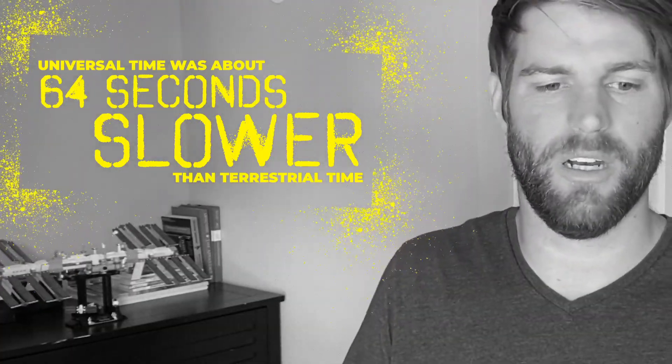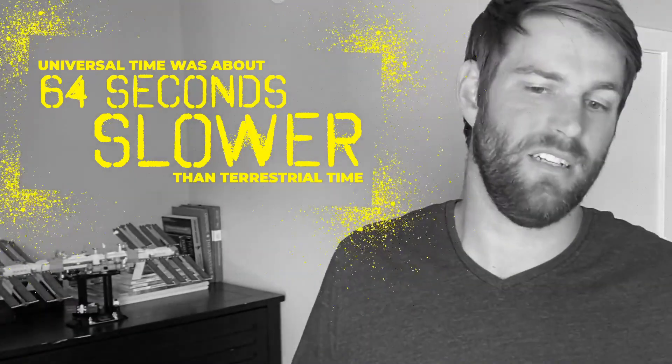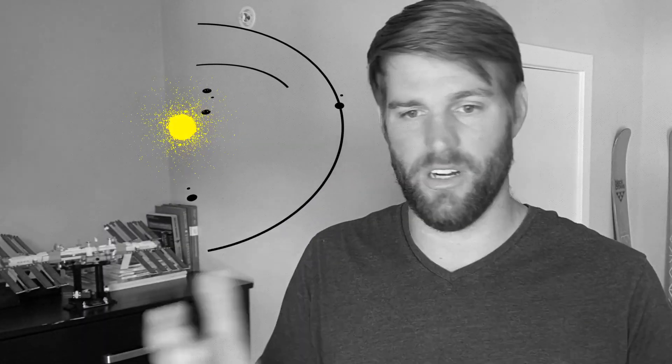To give an idea of just how different these time scales can be: over the last century, between 1900 and 2000, Universal Time was about 64 seconds slower than terrestrial time. It's a tiny difference to us, but when you're dealing with precise predictions over millions of miles it gets very significant. And that's the key — what time it is in space isn't important so you can look at a clock and know if you need to go to bed; it's important so you can know where you are and where things are.